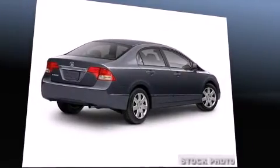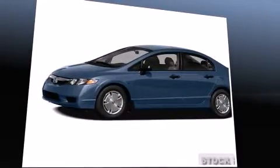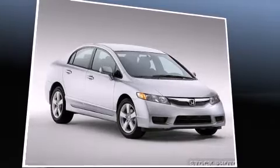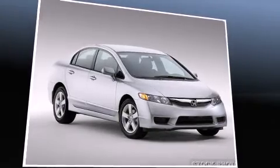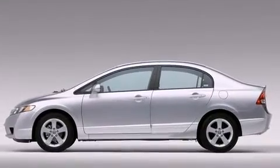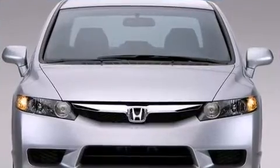Honda prioritized fit and finish, as evidenced by air conditioning, remote keyless entry, and one-touch window functionality. Enjoy your favorite music via the stereo system, which includes a CD player with MP3 capability and four well-positioned speakers.